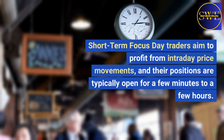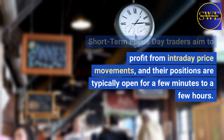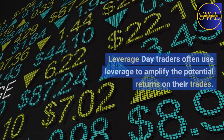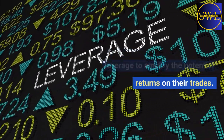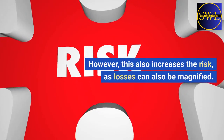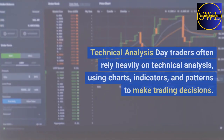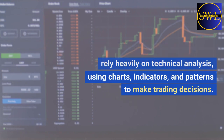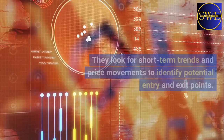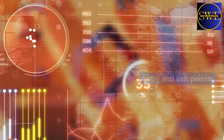Short-term focused: day traders aim to profit from intraday price movements, and their positions are typically open for a few minutes to a few hours. Leverage: day traders often use leverage to amplify the potential returns on their trades. However, this also increases the risk, as losses can also be magnified. Technical analysis: day traders often rely heavily on technical analysis, using charts, indicators, and patterns to make trading decisions.